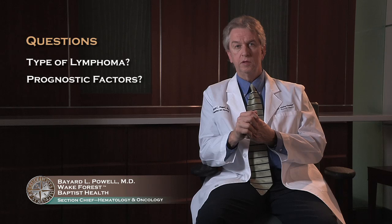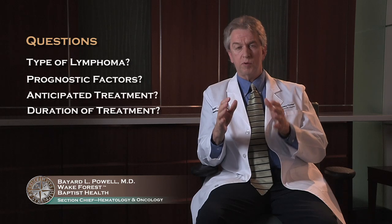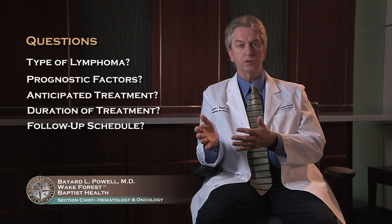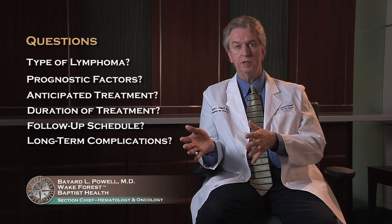Issues that you will want to discuss with your doctor include your type of lymphoma, what are some of your prognostic factors, what is your anticipated treatment, what's the duration of your treatment, and then — probably more importantly, nearing the end of your treatment — what will be the follow-up schedule. How often will scans be done? How often will you see the doctor? And any long-term complications you might expect from your treatment, and any particular warnings you should have.